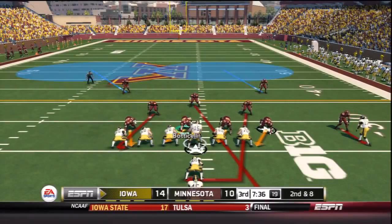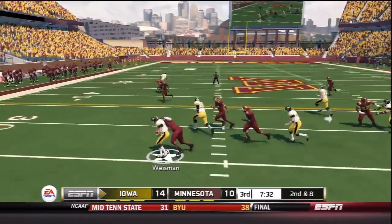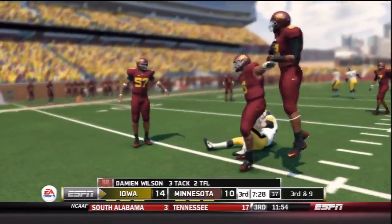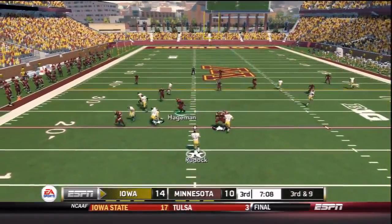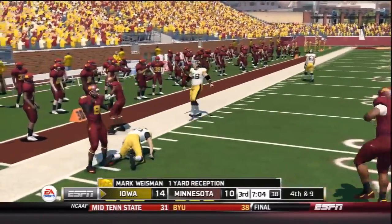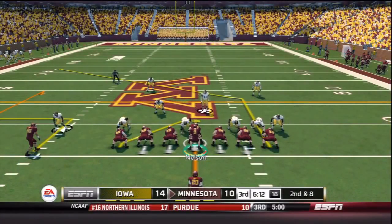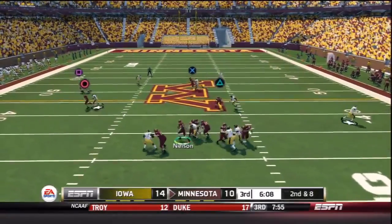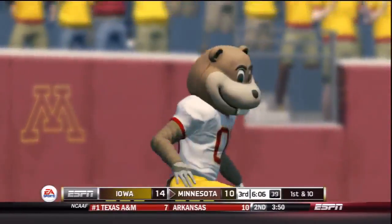The second half is underway. Iowa leads the Gophers 14-10 and has the football in the third quarter. Wiseman running off tackle — no room, brought down in the backfield by Damian Wilson for his second tackle for loss. Third and nine — screen pass to Wiseman, blocked down immediately by James Manuel. Minnesota stops the screen again. On Minnesota's first drive of the second half, Nelson was 10-14 passing in the first half with a touchdown and an interception. He runs on second and eight and slides ahead for a first down.